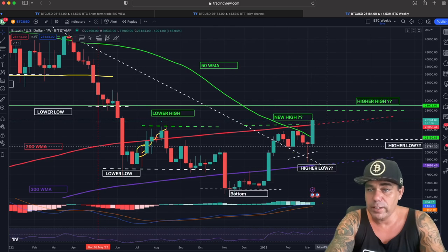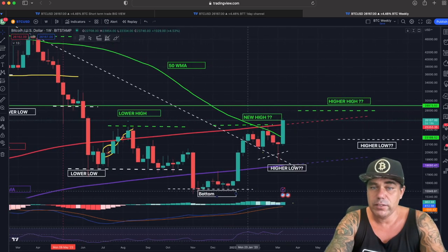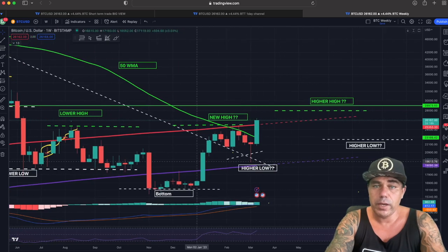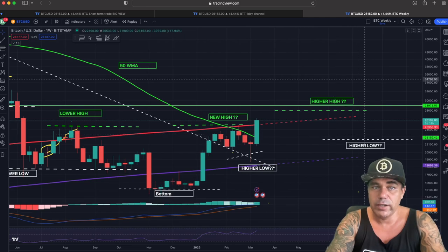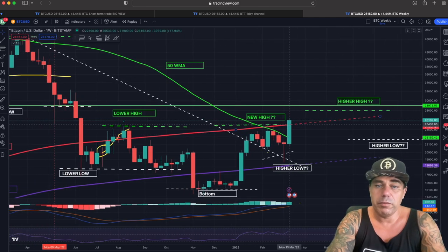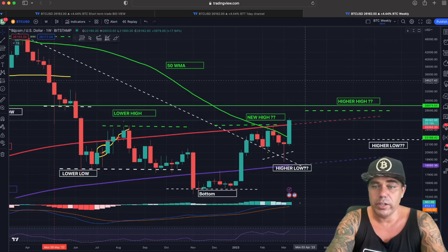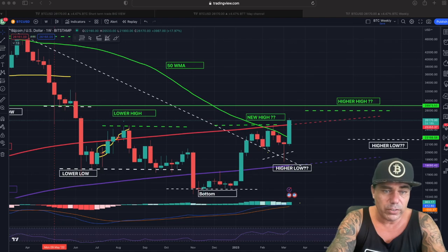At least the first step is then made — closing a candle again above that level. Then after the bottom, as we've said many times: bottom, higher low, higher high, higher low, et cetera. Closing above this level and staying above it will make me very bullish, to be very honest.